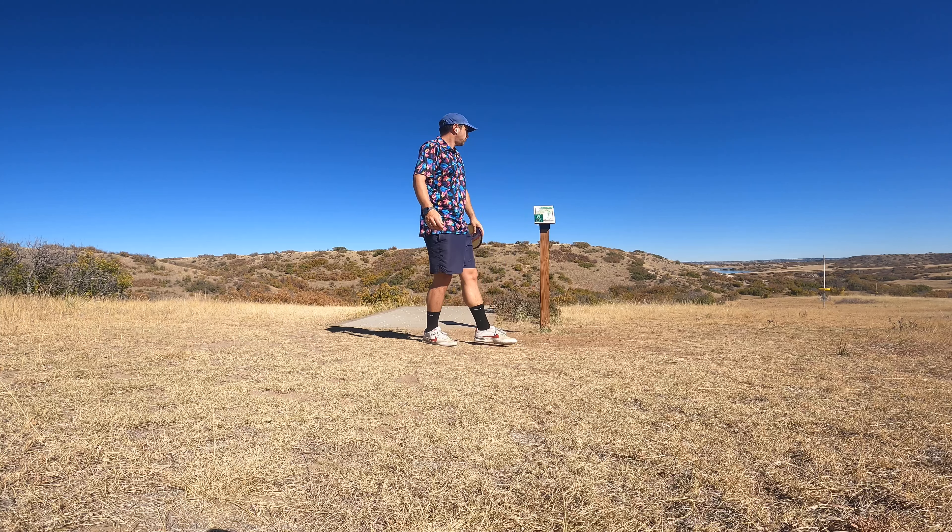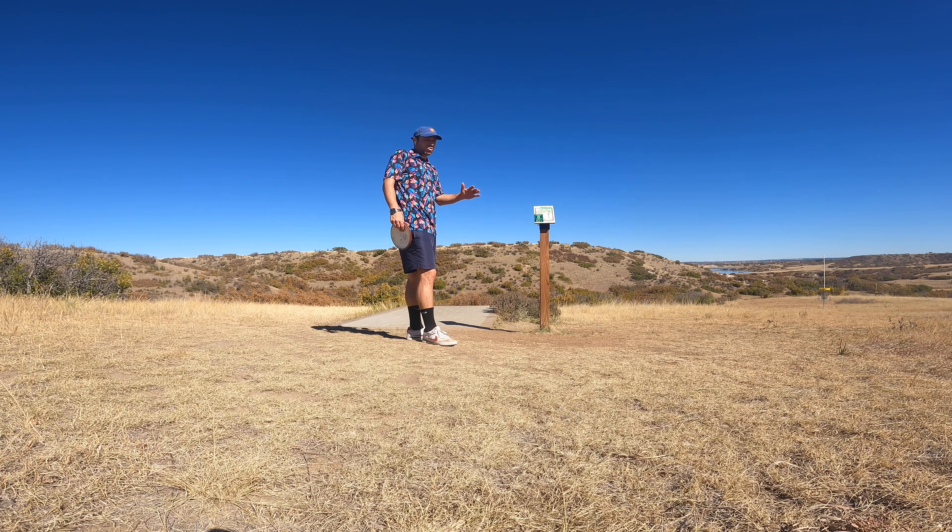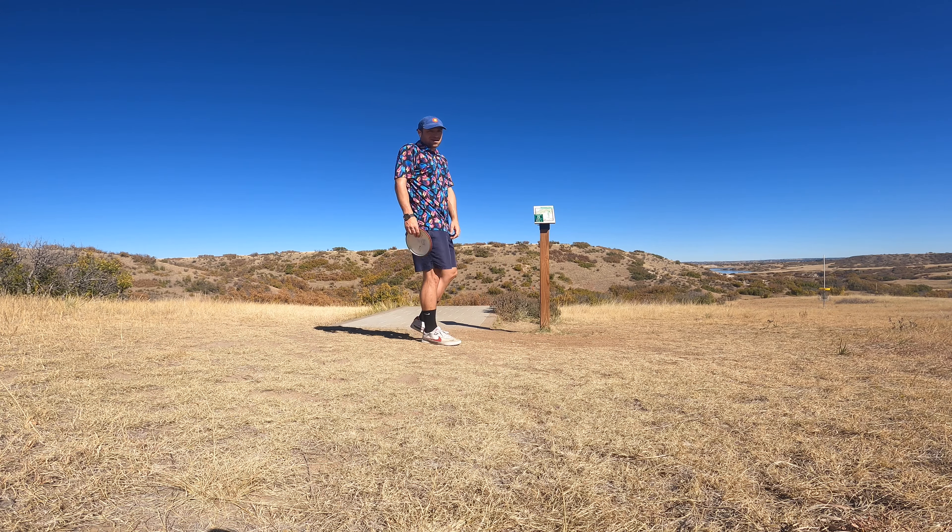Hole eight, 257 feet, downhill. Another cool thing about this course is some of these downhill finesse shots.